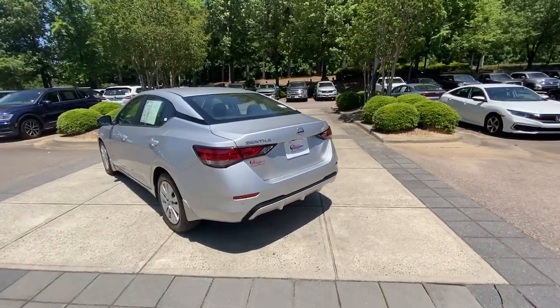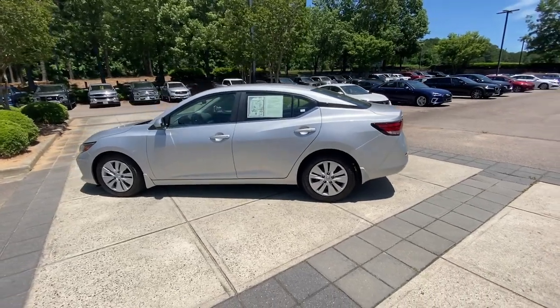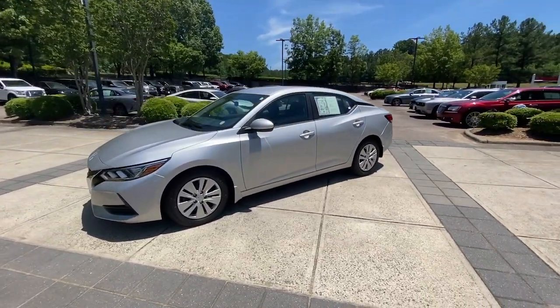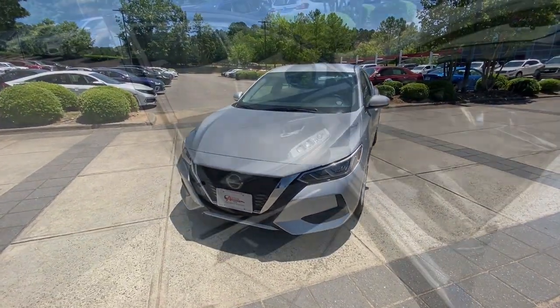This midsize four-door with modern flair delivers a roomy interior with plenty of creature comforts and thoughtful storage solutions, a suite of standard driver assist safety tech, and an unmistakably sporty ride. These are just some of the great options this vehicle comes with.